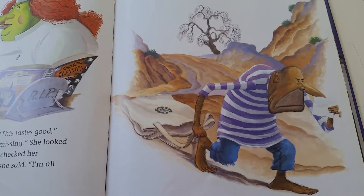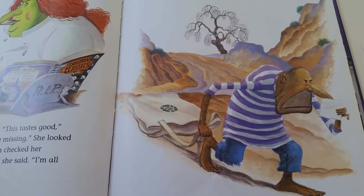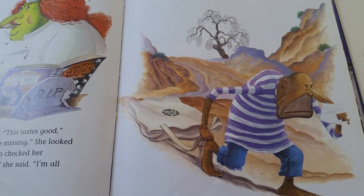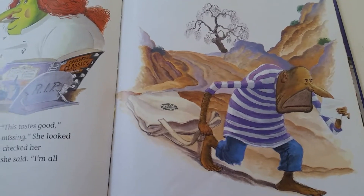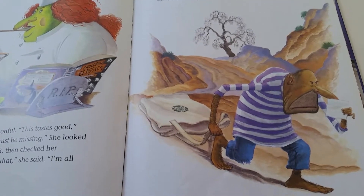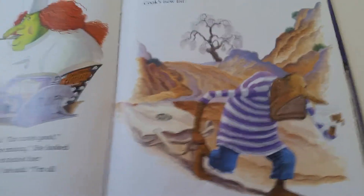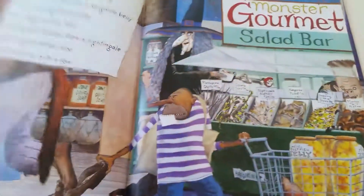"Oh, Igor, my pet," she called. "Would you please get me some more things for my Monster Stew?" "Bumble grumble bugaboo, I hate shopping for Monster Stew," Igor muttered as he looked at Cackle Cook's new list.